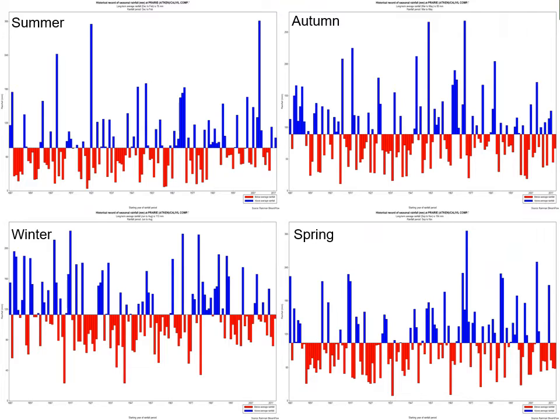Here's that rainfall record for Calivil again, but it's split into seasons: summer rainfall, autumn, winter, and spring. You can see there's a lot of variability throughout all of that. Probably there are a few more dry winters thrown in in the last 20 years. And if you look at some of those springs, certainly in the last 10 years, apart from 2016, most of them have been a bit drier.